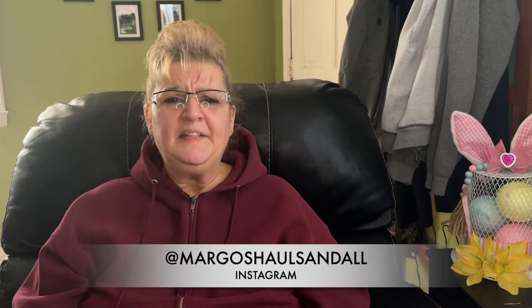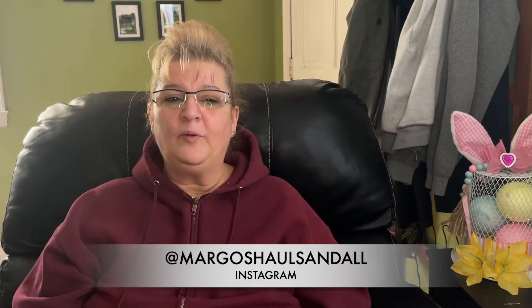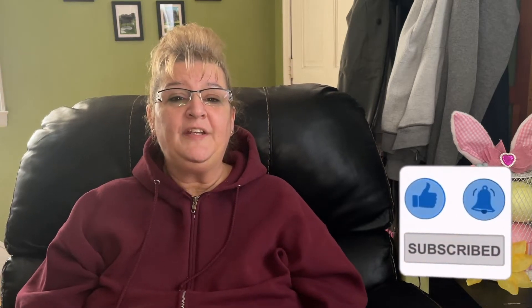Hi everybody, welcome back to my channel and welcome back to another Dollar Tree haul. Thank you all for the wonderful subscribers out there, all those kind comments and thumbs up — I really appreciate it. If this is something you enjoy, please hit the notification button so you're notified every time a new video is uploaded. I'm going to start off with the food and drink category.